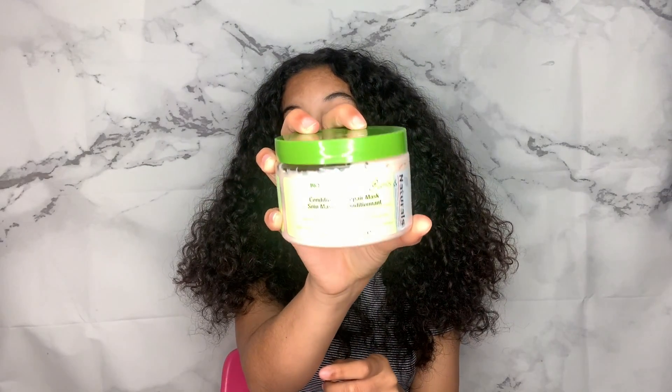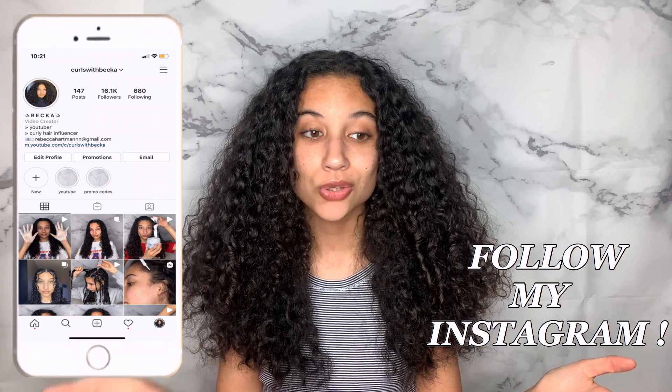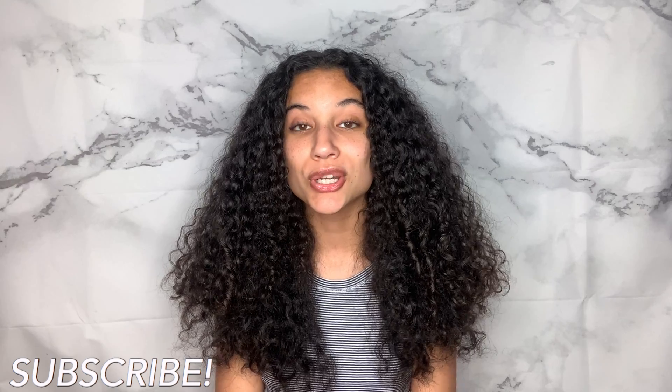Deep conditioning gives your hair that extra boost at least once a week — you can even do it twice a week. If you're only doing it once a month, I really recommend doing it more often. Deep conditioners I recommend: the Camille Rose Naturals deep conditioner from this video, the Bio Colab Curls and Naturals Conditioning Repair Mask, and the TGIN Rose Water Hair Mask — great for low porosity hair. If you guys are not deep conditioning, make sure to start. If you liked this video, please give it a thumbs up, comment down below if you deep condition once a week, and make sure to subscribe to my channel and follow my Instagram. I'll see you guys next time, bye!